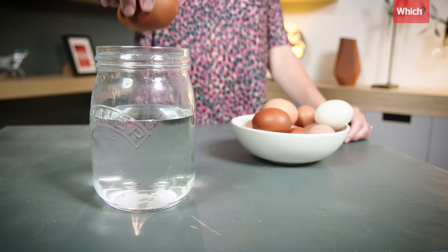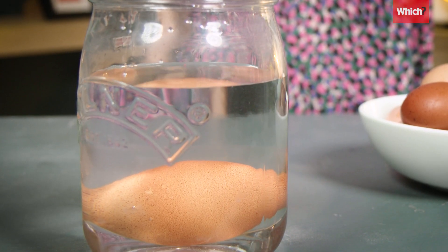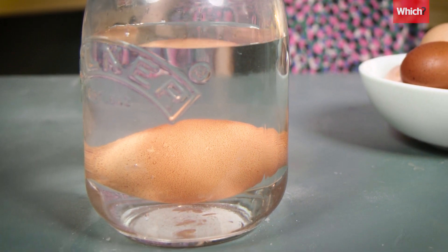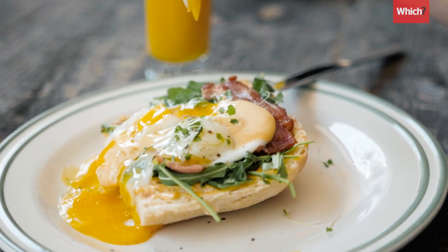If your eggs are in date and you want to know how fresh they are, you can try a hack called the float test. Gently place your egg into water and see what it does. Really fresh eggs will sit horizontally on the bottom. According to Delia Smith, these are perfect for poaching and frying.